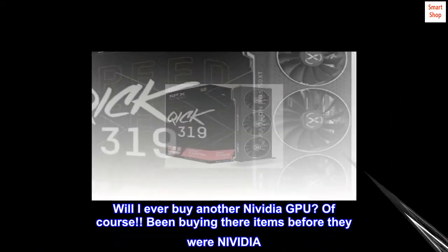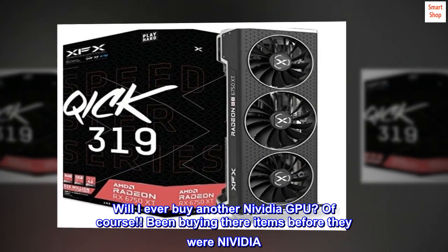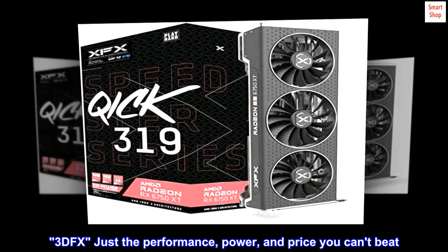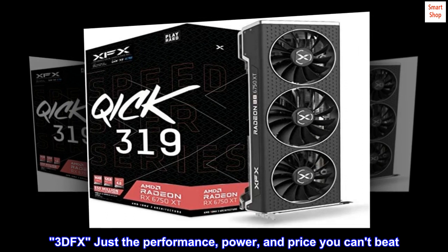Will I ever buy another NVIDIA GPU? Of course. Been buying their items before they were NVIDIA — 3DFX. Just the performance, power, and price, you can't beat it.